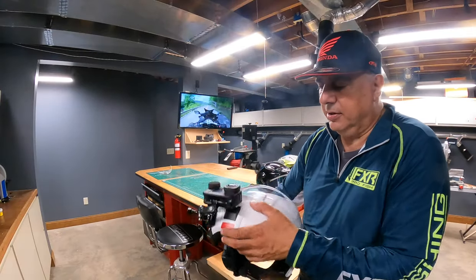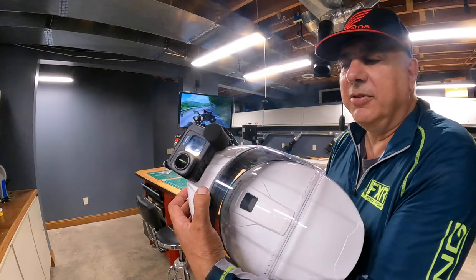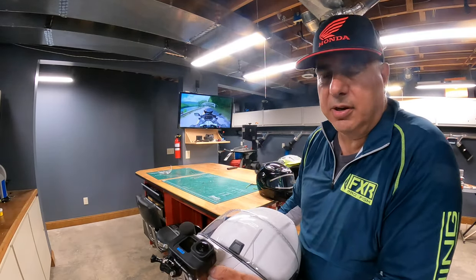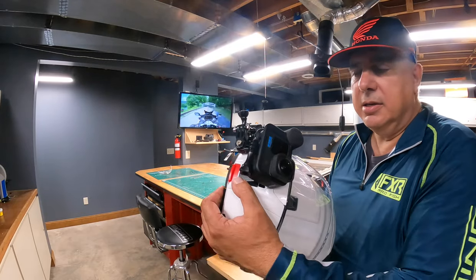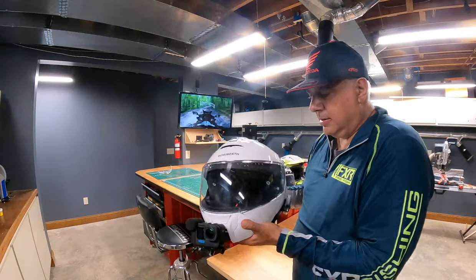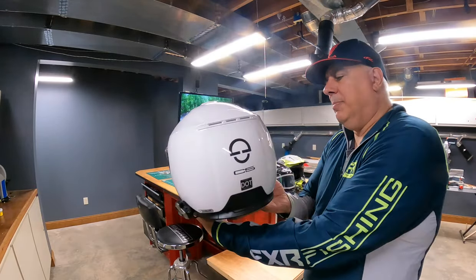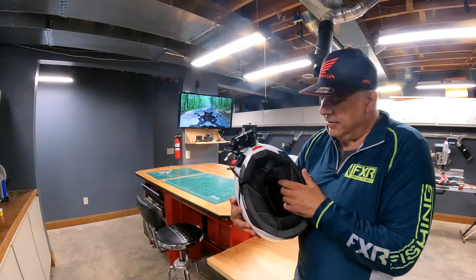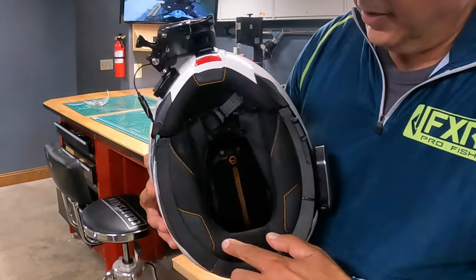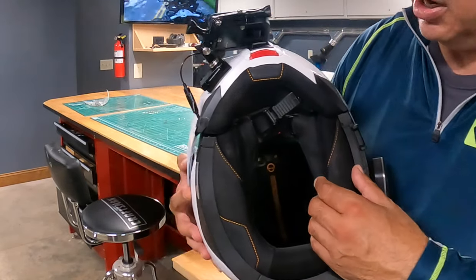The helmet does have ventilation. It has a visor ventilation lip here and also a chin vent that is really blocked by my camera when it's on. This seal, I think, is really what cuts down on the sound from the helmet — and I'm not an expert.